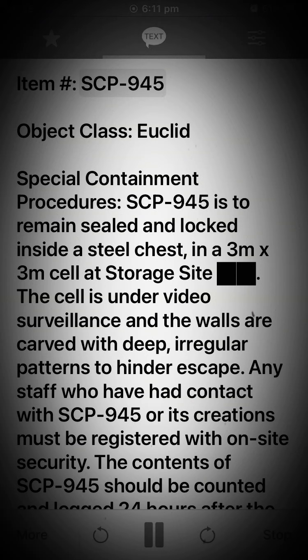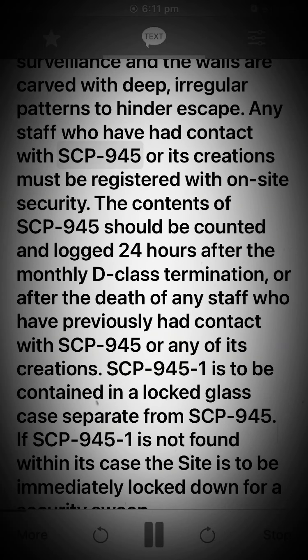Item: SCP-945. Object class: Euclid. Special containment procedures: SCP-945 is to remain sealed and locked inside a steel chest in a 3-meter by 3-meter cell at a storage site. The cell is under video surveillance and the walls are carved with deep irregular patterns to hinder escape.